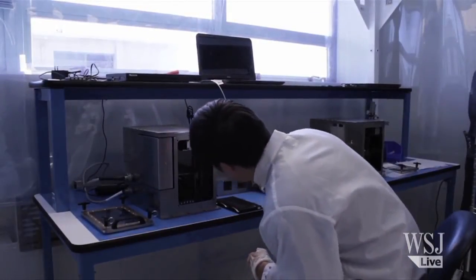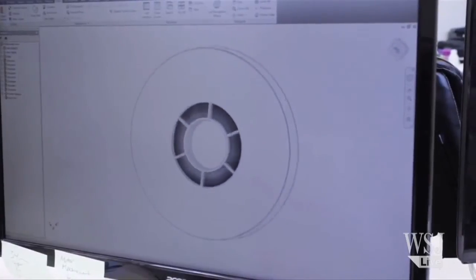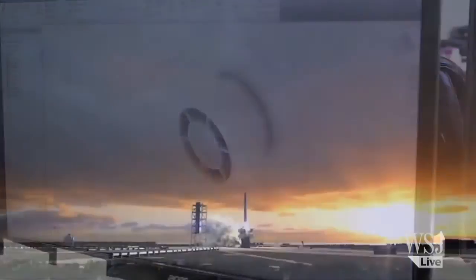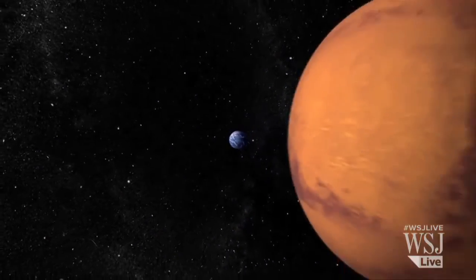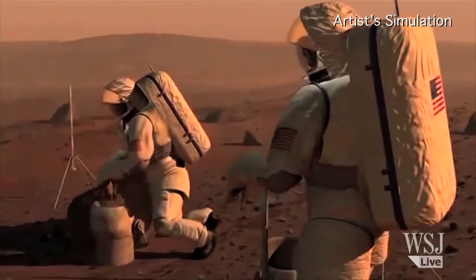They say it's like printing with powdered sugar. Many scientists agree that all this technology is still very experimental. But if all goes as planned, one day a 3D printer may well be in the carry-on bag of every solar system traveler.